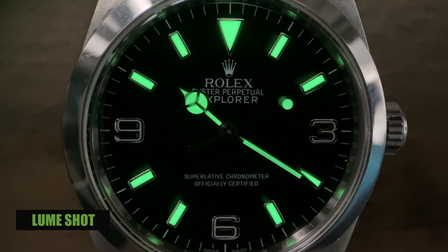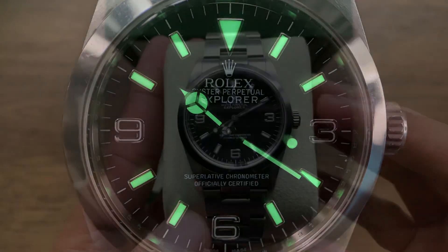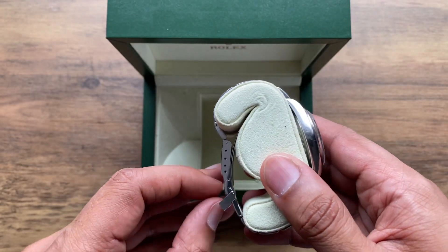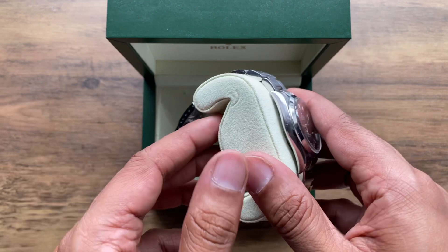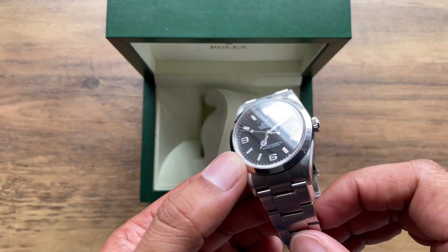Here is the lume shot. I was nervous about purchasing a 36mm case watch — this is probably the smallest case watch I have.